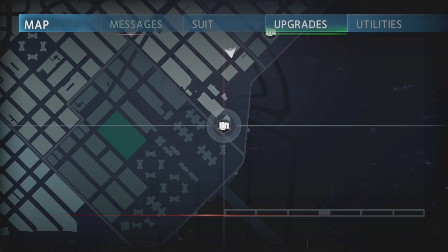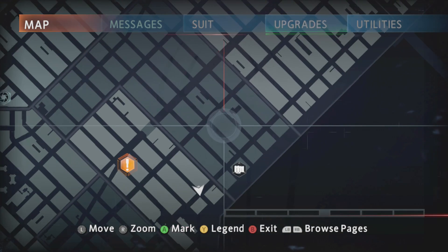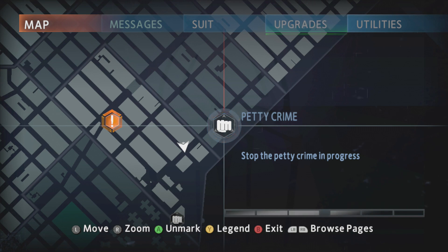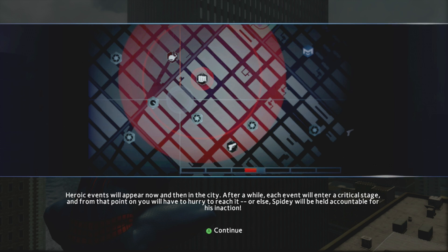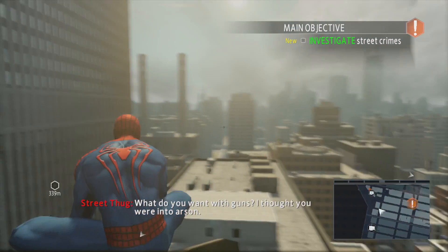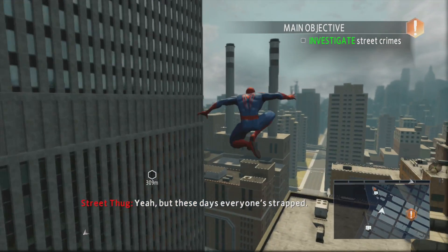Open Manhattan map. Alright, that's a main mission, but I'd like to do the side mission. Let's do side missions - it's part of the story and it should be done. Alright, let's go do it. Some heroic events will appear. Let's go do the penitentiary.